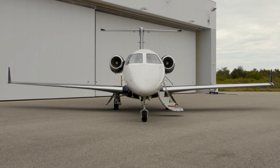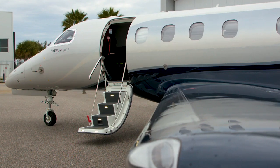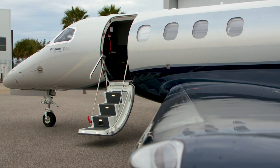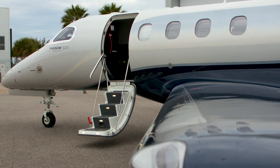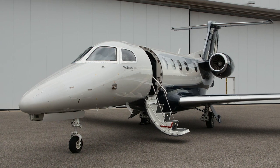Your journey aboard the Phenom 300E begins with the first step. An air stair, complete with a handrail and lights, leads up to the largest entrance in class, inviting you to step aboard a jet that carries stunning ramp presence.